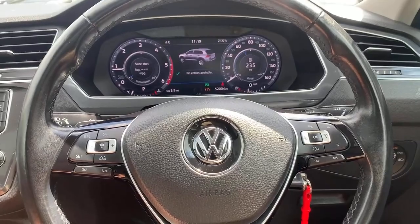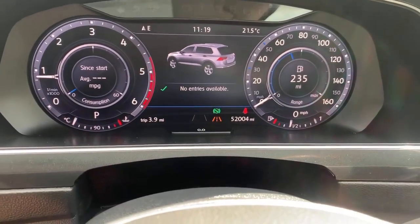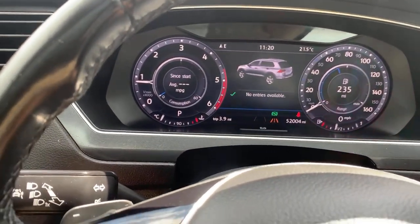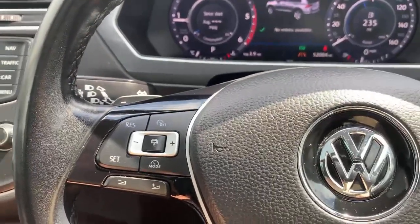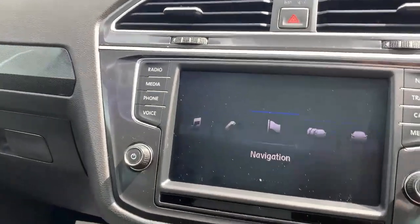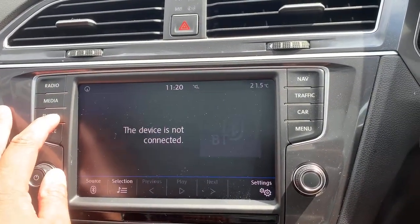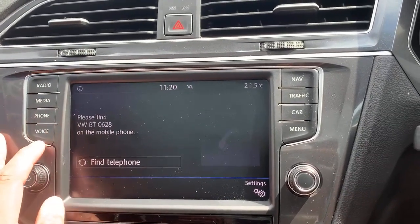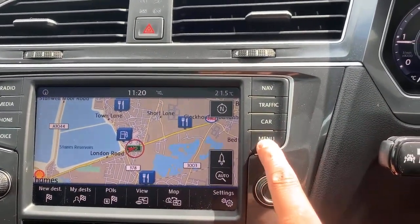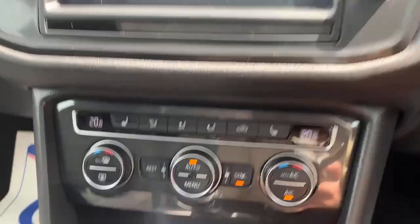Now we're going to have a look at some of the features this car has. It's got a virtual cockpit, 52,000 miles on the clock. There are no warning lights on the car — the car is mechanically and physically really good. It's got cruise control, a multifunctional steering wheel, DAB radio, Bluetooth, audio controls, phone connectivity, voice activation, navigation, and app connect. It has a lot of features.